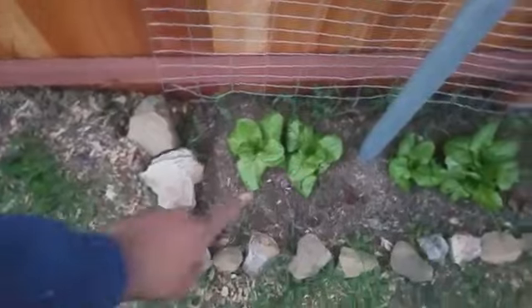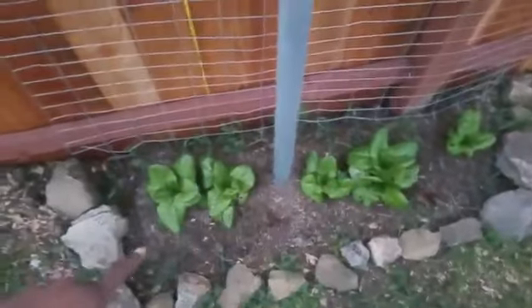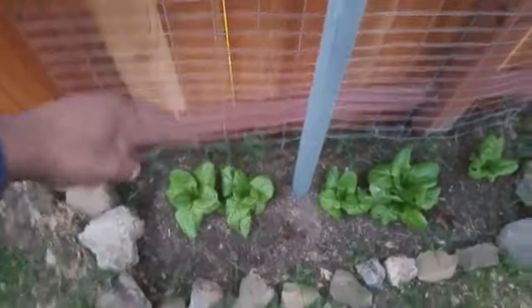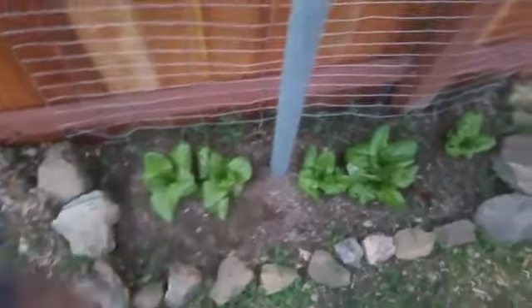These are more butter crunch lettuce, but I'm going to let these form heads. The other ones over there I'll do cut-and-come-again, but with these I'm just going to let them form into full heads.